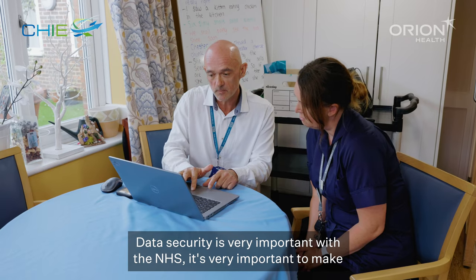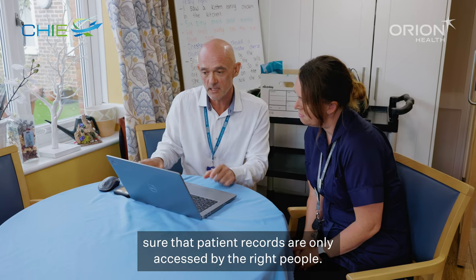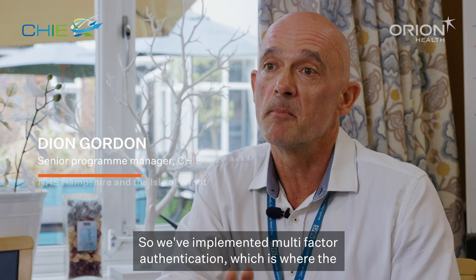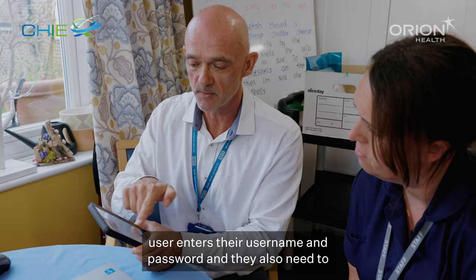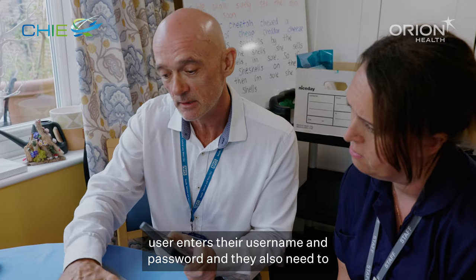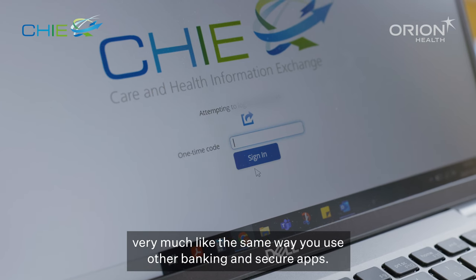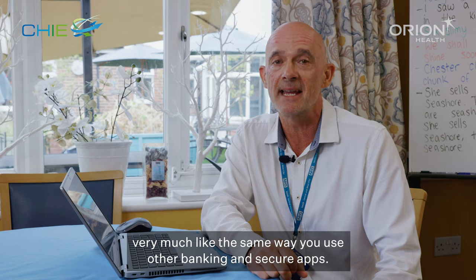Data security is very important with the NHS and it's very important to make sure that patient records are only accessed by the right people. So we've implemented multi-factor authentication, which is where the user enters their username and password and they also need to enter a one-time passcode which is sent to their device — very much like the same way that you use in other banking and secure apps.